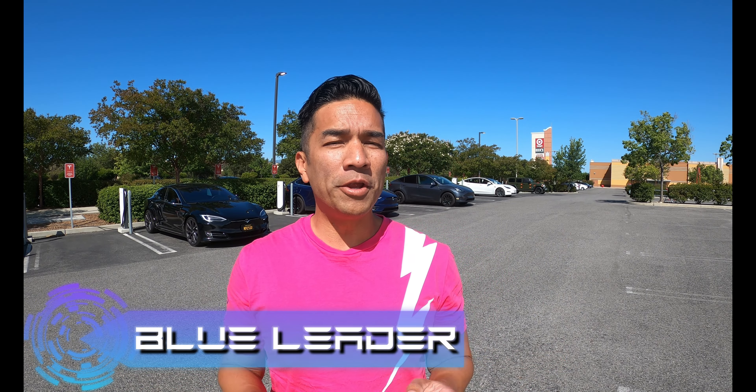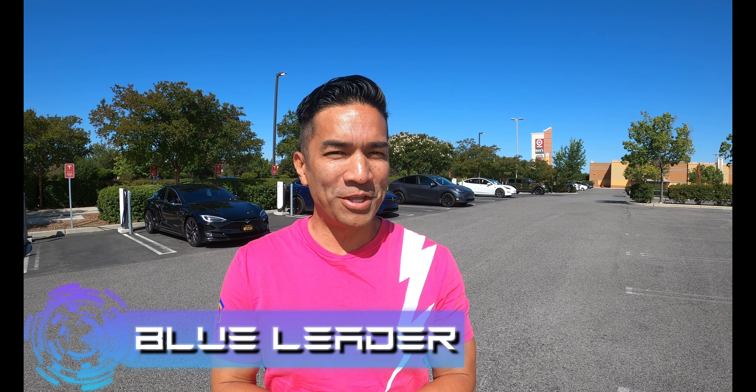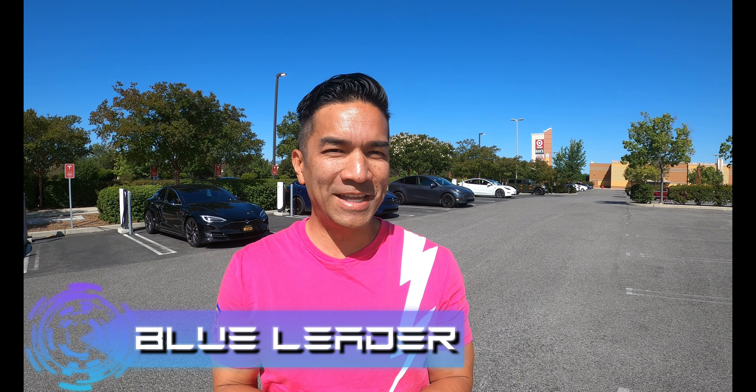Hello, this is Blue Leader and we're here in Morgan Hill, California, where they have a total of 14 Superchargers. I just want to thank all of you guys for hanging out with us on our road trip. It's time to give gratitude to you guys — just hit that like button. There's a subscribe button that really helps keep momentum going, and if you know anyone that wants to hang out with us, make sure you share the content with them.